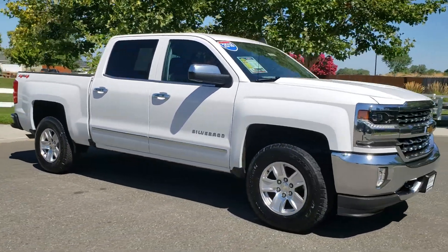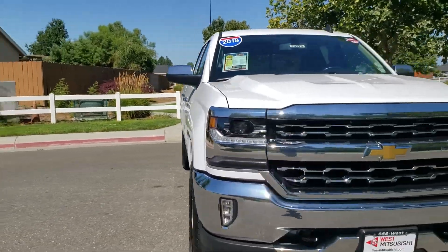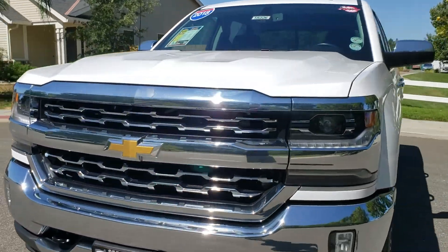5.3-liter V8 with an automatic transmission, power windows, power locks, AM FM stereo with auxiliary port, Bluetooth, and USB connectivity.